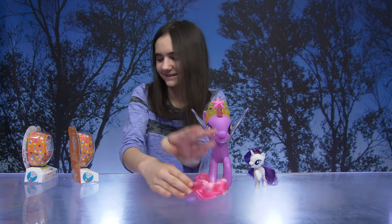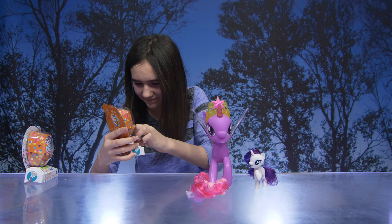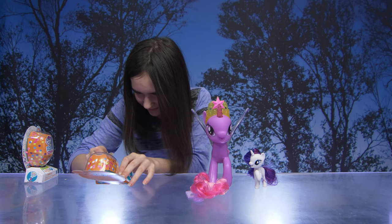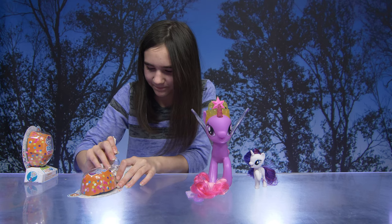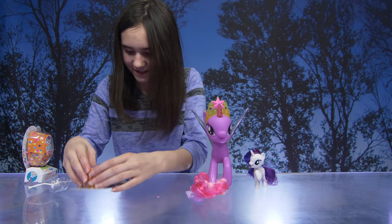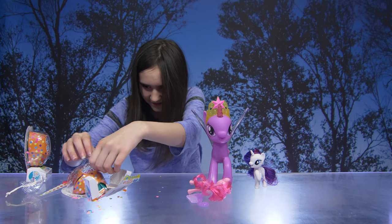You wanna get to the blind packages, right? Okay, so it says pull tab, pull string inside. Oh, I see confetti! There's lots of confetti. I got it.